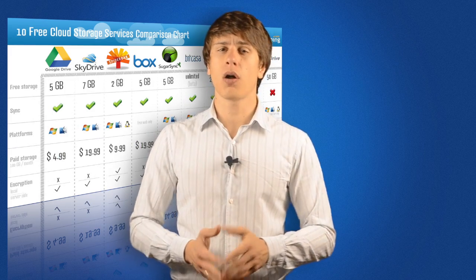The common denominator of all these services is that they are not entirely free. Yes, they offer a free version for you to play around with, but if you want more space or more features, you need to pay a small monthly fee.